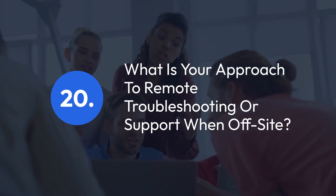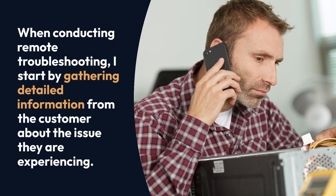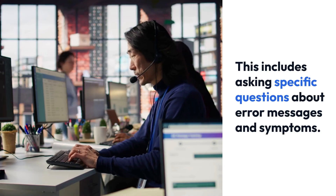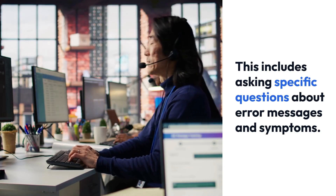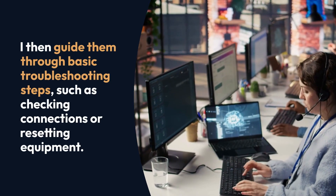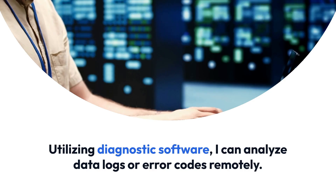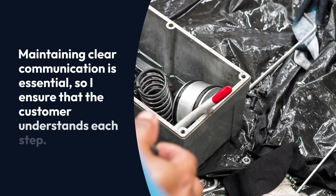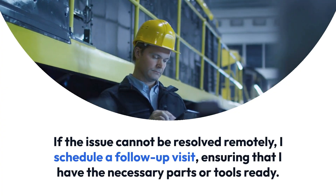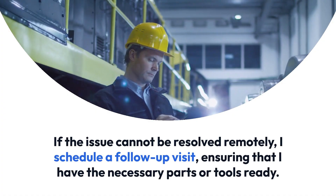Question 20: What is your approach to remote troubleshooting or support when off-site? When conducting remote troubleshooting, I start by gathering detailed information from the customer about the issue they are experiencing, including asking specific questions about error messages and symptoms. I then guide them through basic troubleshooting steps, such as checking connections or resetting equipment. Utilizing diagnostic software, I can analyze data logs or error codes remotely. Maintaining clear communication is essential, so I ensure that the customer understands each step. If the issue cannot be resolved remotely, I schedule a follow-up visit, ensuring that I have the necessary parts or tools ready.